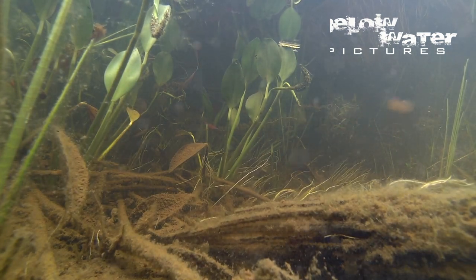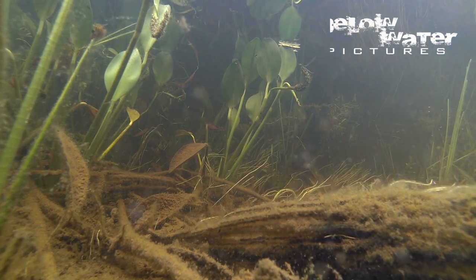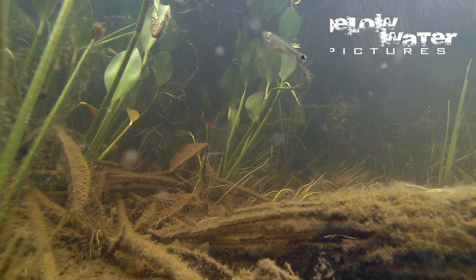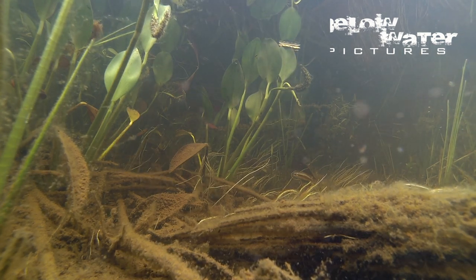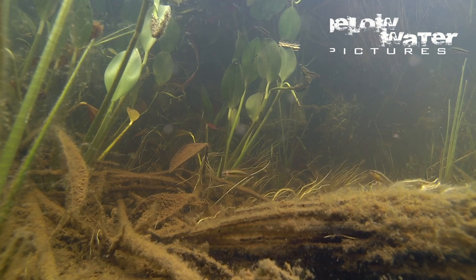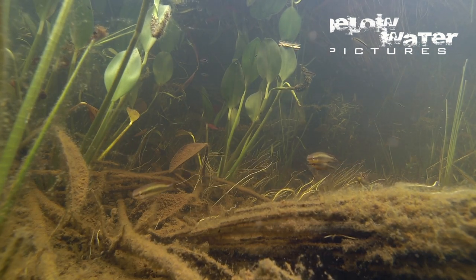The dorsal fins of the females have a spectacular pattern of orange, red, and white with several dark spots. The bellies of the females ready to breed also have bright orange. The males are somewhat larger but less impressively colored and lack the beautiful markings in the dorsal fin.